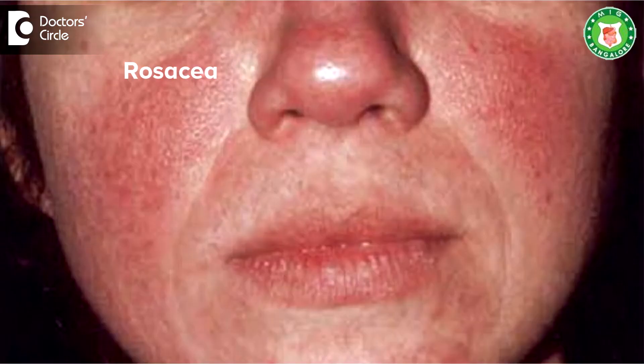Rosacea is a type of inflammation of the skin, usually seen on the cheeks, nose, including eyelids, and forehead.